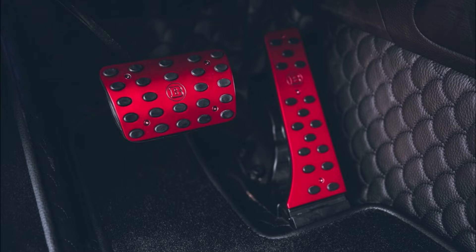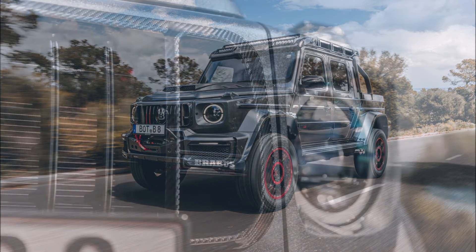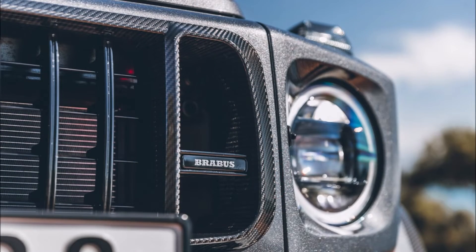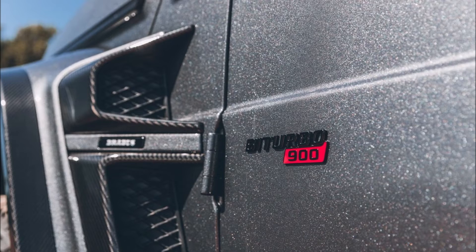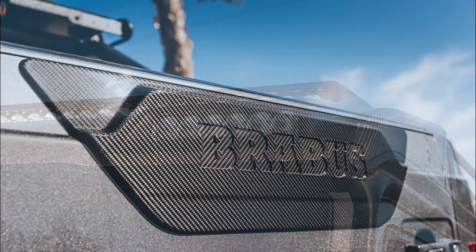That high speedometer reading was a necessary asset considering that the Brabus 900 XLP is much more powerful than stock. The tune has increased the displacement of the four liter V8 to 4.5 liters, giving it new turbochargers and upgrading various other parts. A new exhaust system with integrated lights is also on deck.